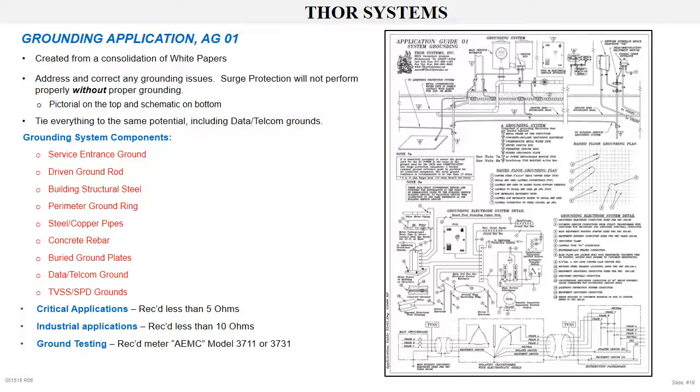Ground testing. We use and recommend AEMC clamp-on ground resistance testers, Model 3711 and 3731, for measuring and verifying grounds.